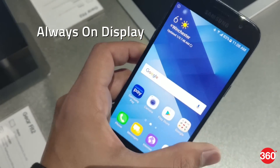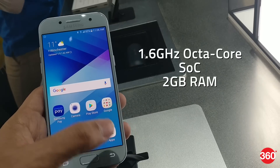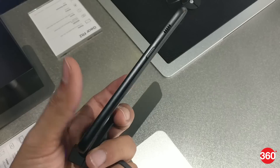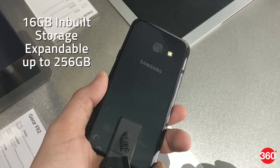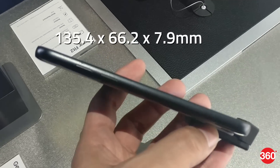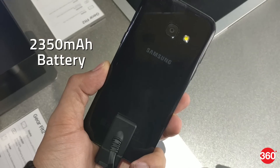The new Samsung Galaxy A3 sports a 4.7-inch HD Super AMOLED display and is powered by a 1.6GHz octa-core SoC coupled with 2GB of RAM. Optics include a 13MP rear camera with LED flash and an 8MP front camera. It bears 16GB of inbuilt storage that is expandable up to 256GB, measures 135.4 x 66.2 x 7.9mm, and sports a 2350mAh battery.